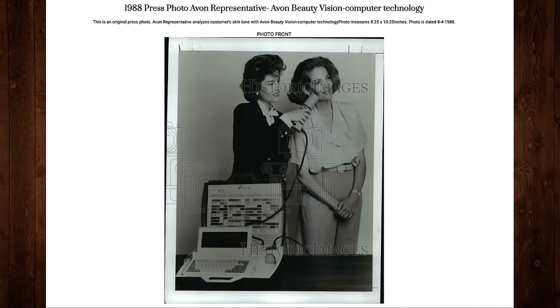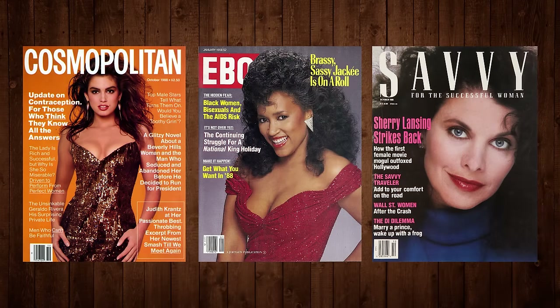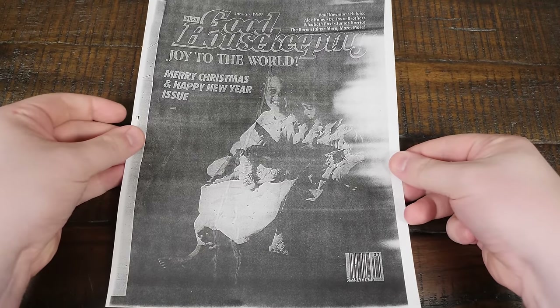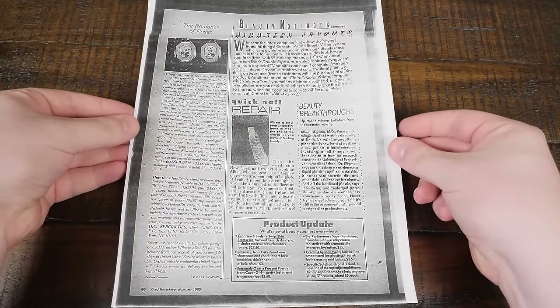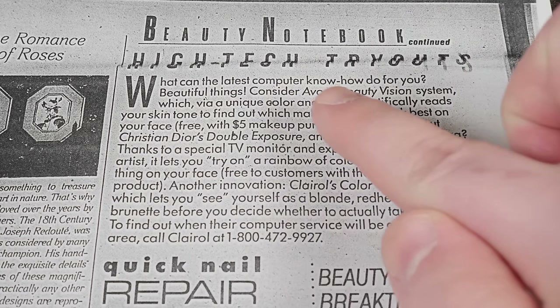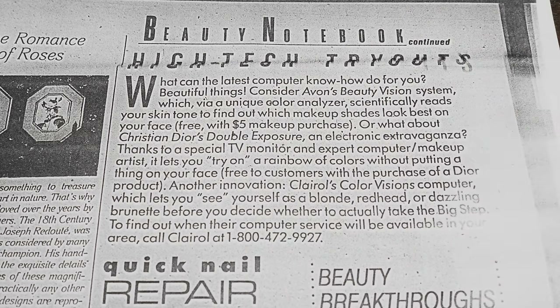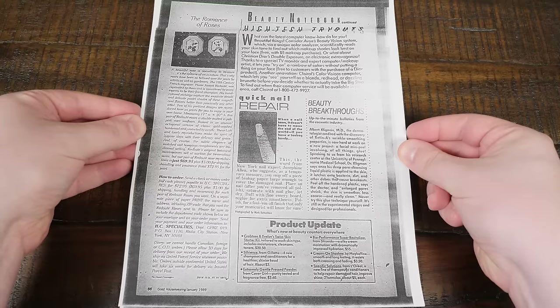For a few years they were pushing this thing quite a bit, especially in magazines like Cosmopolitan, Ebony, Savvy — pretty much anywhere you might find a potential Avon customer, like this January 1989 issue of Good Housekeeping. Forgive the visual quality; this was printed out on a less than brand new microfiche machine. These little tidbits said things like, 'What can the latest computer know-how do for you? Beautiful things! Consider Avon's Beauty Vision system, which via a unique color analyzer scientifically reads your skin tone to find out which makeup shades look best on your face.' And it's free to use with a five dollar makeup purchase — so it apparently cost five bucks to get your face blasted with light.